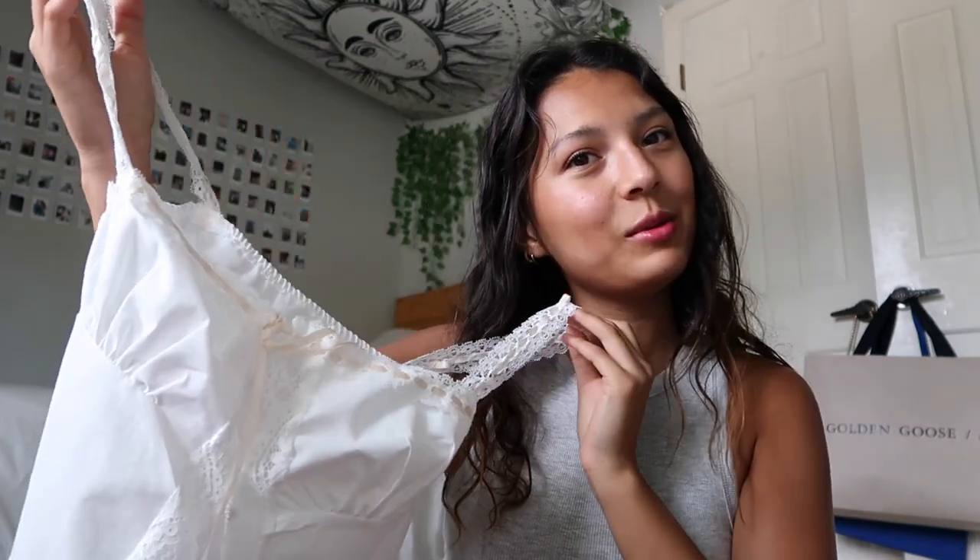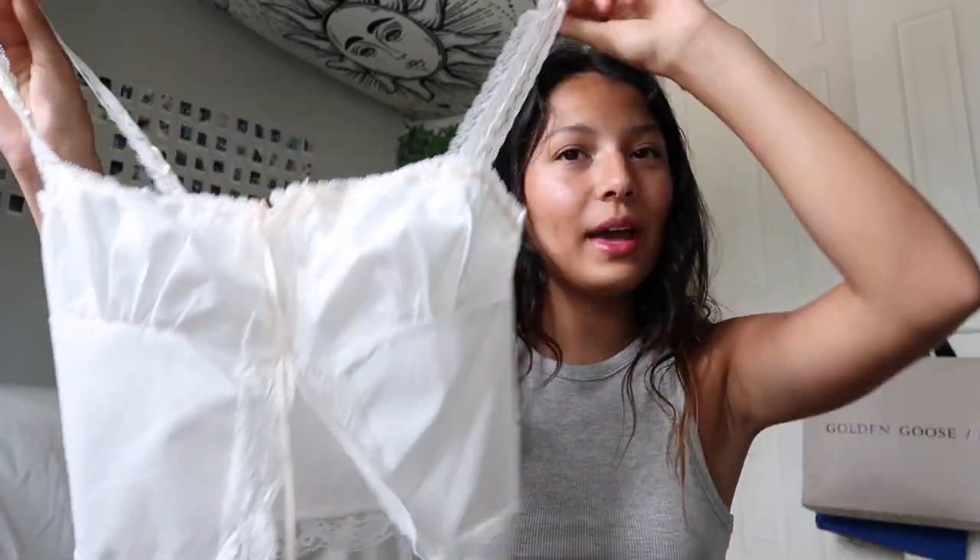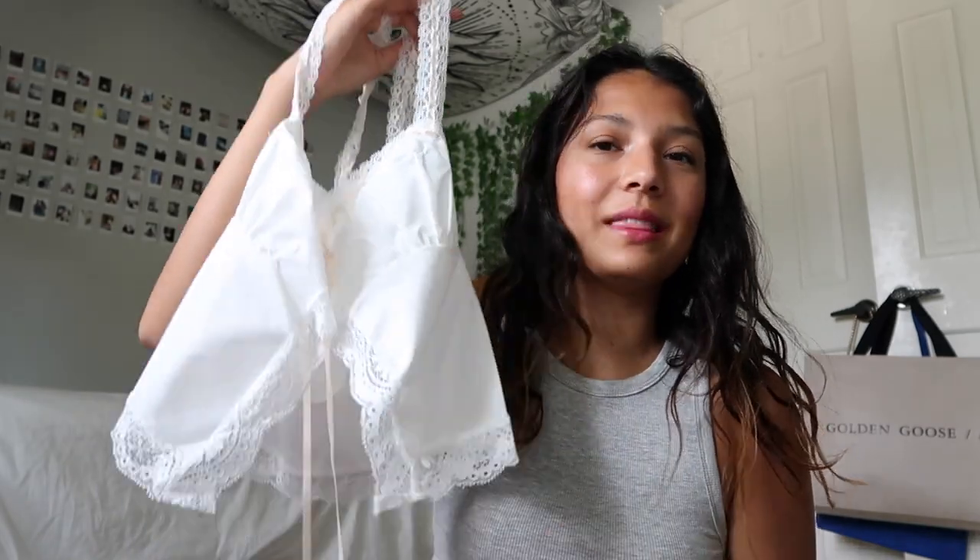The next thing I got is this beautiful tank top. I think it would be really fun to wear going out or hanging out with friends. It has this pretty lace all around it, and then it ties in the middle and kind of opens at the bottom.